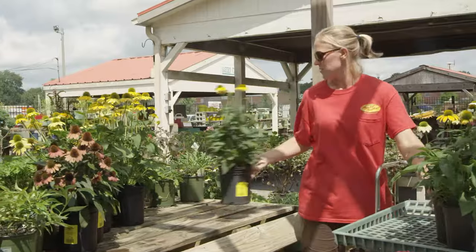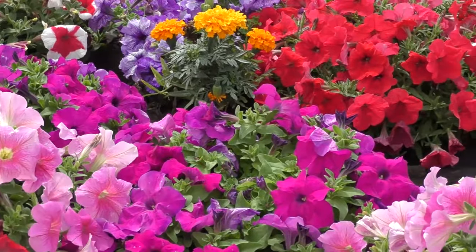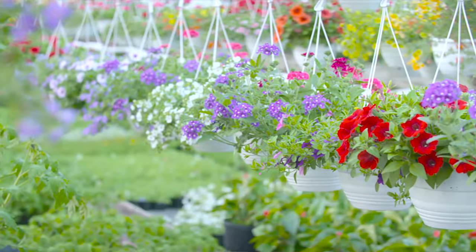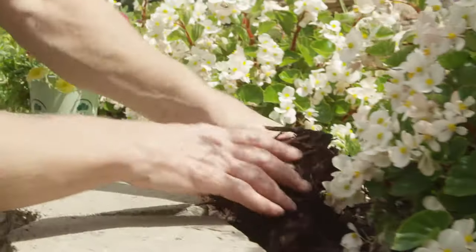Our spring flowers are more than just pretty. They're super healthy because they were raised with care in top-quality greenhouses. That's why Market Basket flowers are more vibrant and ready to thrive in your garden.